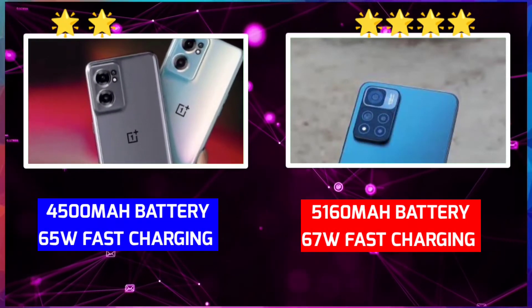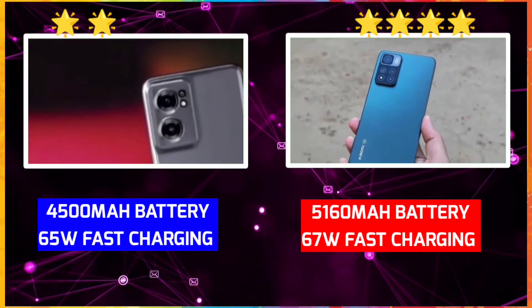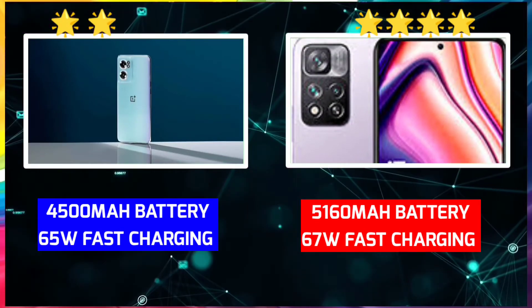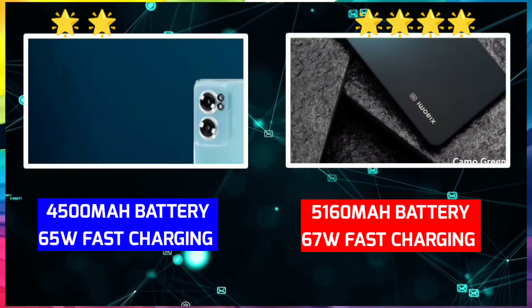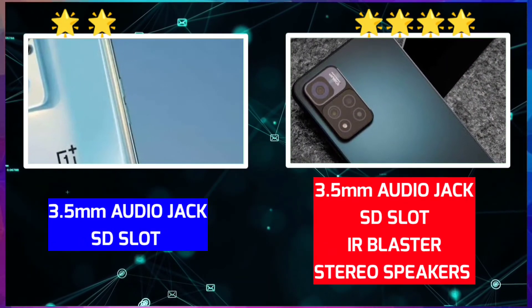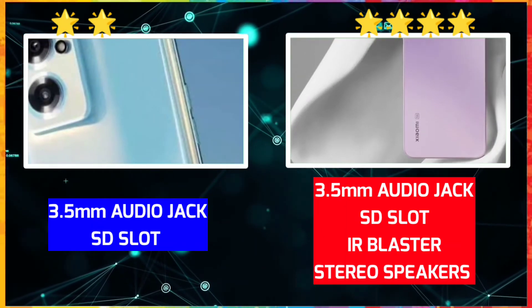Let's take a look at the battery. OnePlus Nord CE 2 has a 4500mAh battery with a 65W fast charger, included in the box. Xiaomi 11 has a 5000mAh battery with a 67W fast charger, also included in the box. So the winner here is Xiaomi 11 with a 5000mAh battery. OnePlus Nord CE 2 has a 90Hz display which helps battery efficiency. OnePlus Nord CE 2 has a 3.5mm headphone jack, and Xiaomi 11 has a stereo speaker, IR blaster, and hybrid slot.